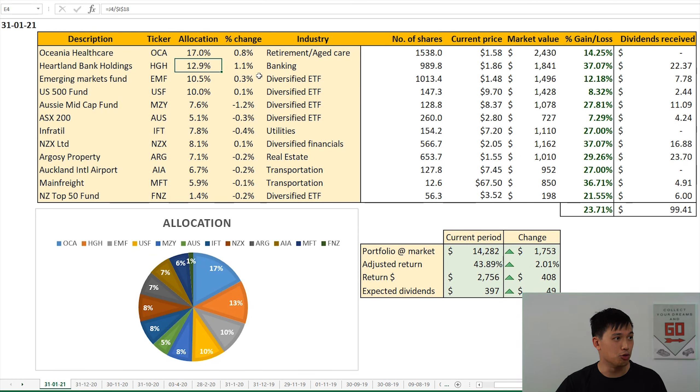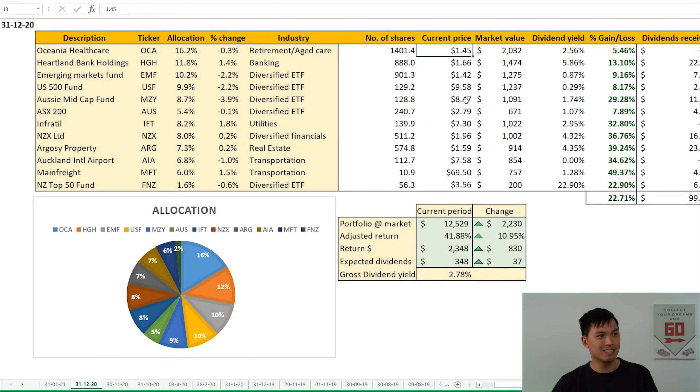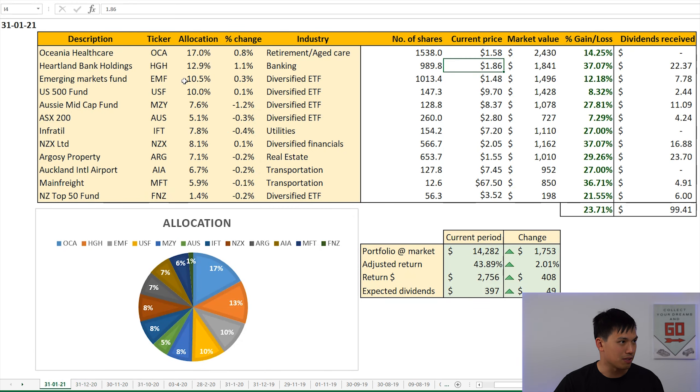Heartland Bank had one of the largest movements in the portfolio, an increase of 1.1% to an allocation of 12.9%. The reason being is that the share price has gone on a stellar run, doing really well in the past month — increasing by 20 cents from $1.66 to $1.86 as of closing yesterday. ETF positions on a net basis have reduced by around negative 1%, not a significant change in the grand scheme of things. All other positions didn't really change much; they all dropped roughly in aggregate 0.9%, because these two largest positions in my portfolio had done really well. So total portfolio at market has increased by $1.7k since last month — a really good result.